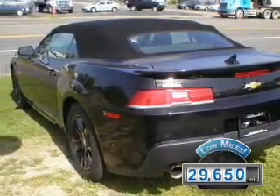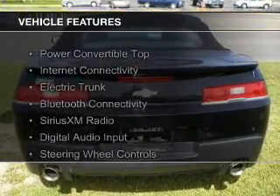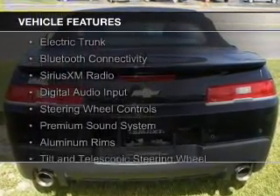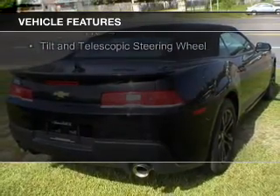With fewer than 30,000 miles, this vehicle has a long road ahead. The features include a power convertible top, internet connectivity, electric trunk, Bluetooth connectivity, and Sirius XM satellite radio.